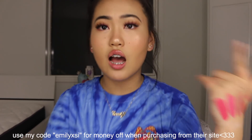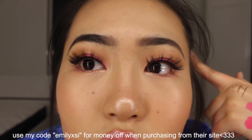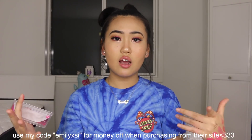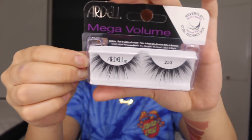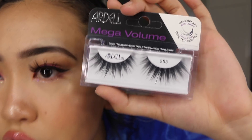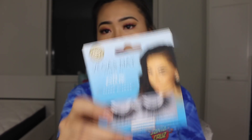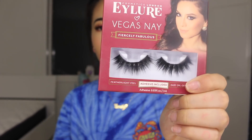Now we're getting into drugstore products. First are these Dota lashes — I'm actually wearing them right now. They're such nice quality and there are so many different styles to pick from. You can use my discount code to get money off. I also got three pairs of lashes: the Ardell Mega Volume ones, which look kind of creepy but are really nice, and two pairs of Vegas Nay lashes in Grand Glamour and Fiercely Fabulous.